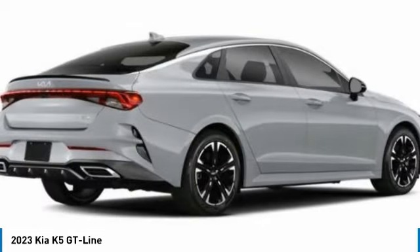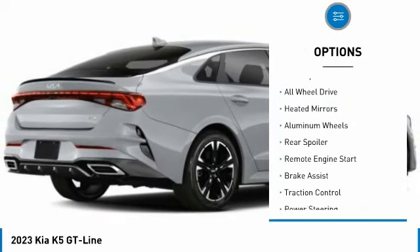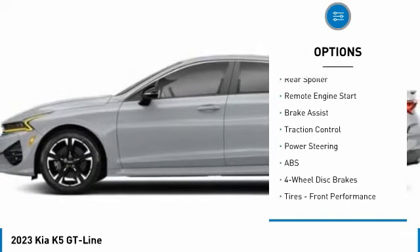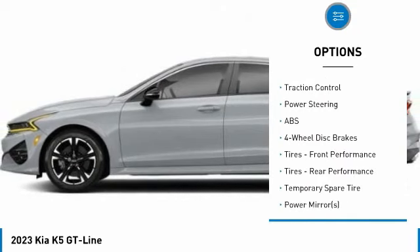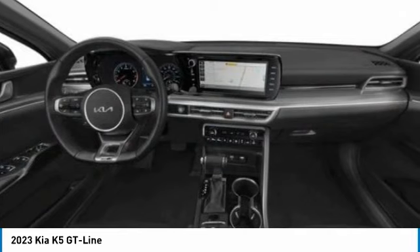Here are some of this vehicle's great options: tire pressure monitor, turbocharged, blind spot monitor, all wheel drive, heated mirrors, aluminum wheels, rear spoiler, remote engine start, brake assist, and traction control.